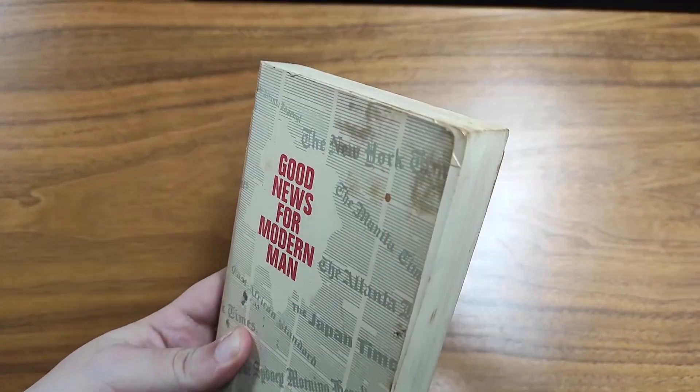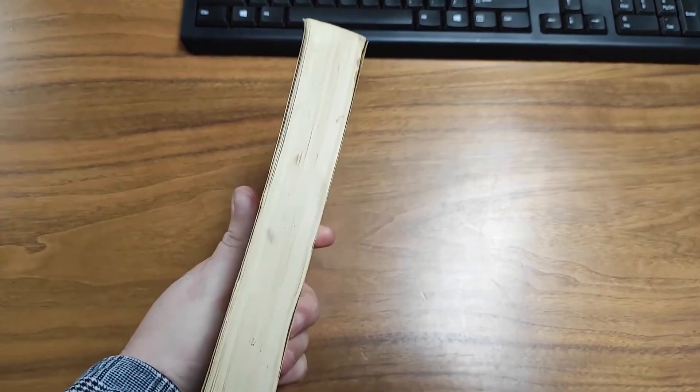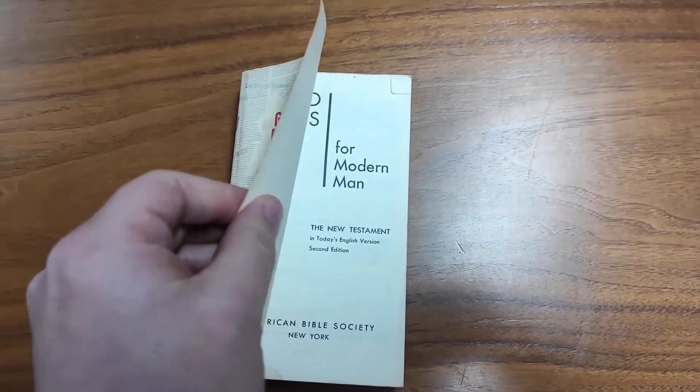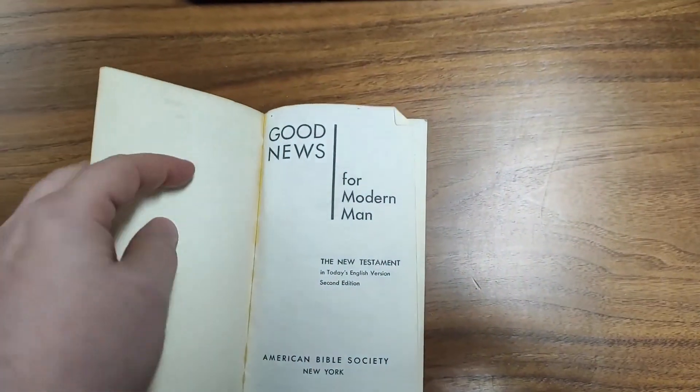My copy of this is a little beat up, but this is an interesting Bible — I really like it a lot. The size is like a standard book size, fits easily in your hand. It's paperback, but the cover is a very thick paper, so it'll hold up pretty good.